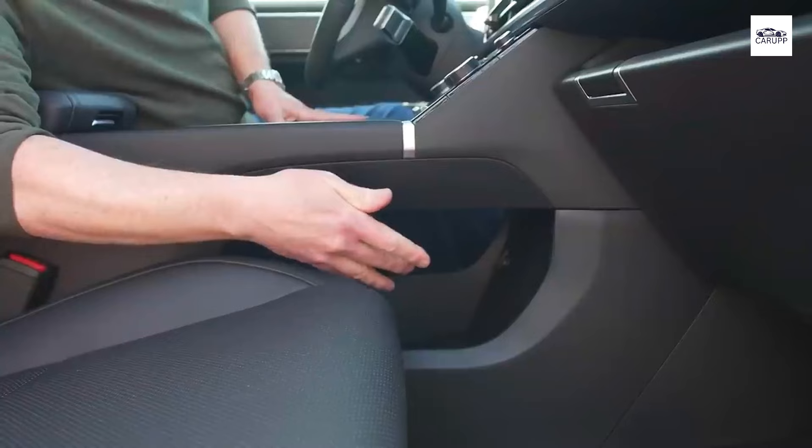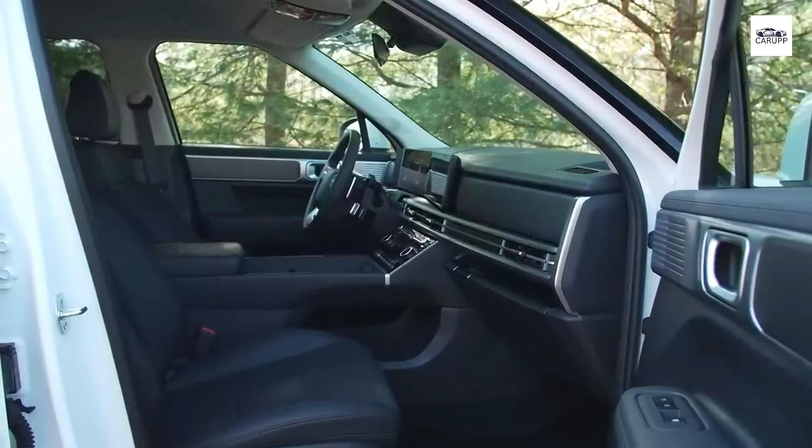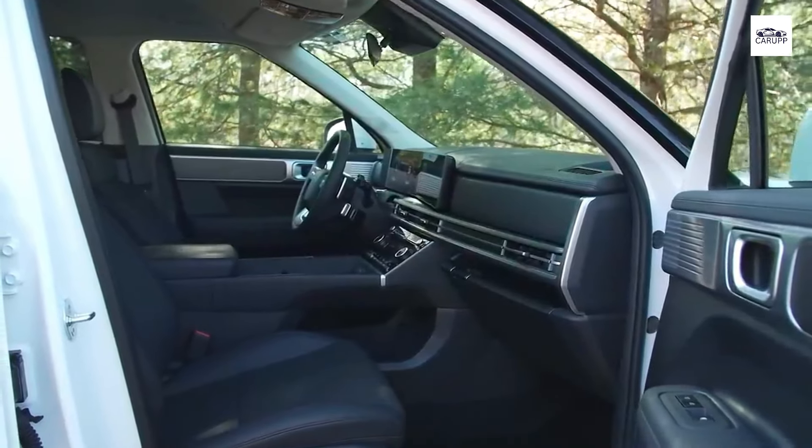Additionally, the Hyundai Blue Link connectivity system allows you to remotely start your vehicle, adjust climate settings, and even locate your parked car using your smartphone.